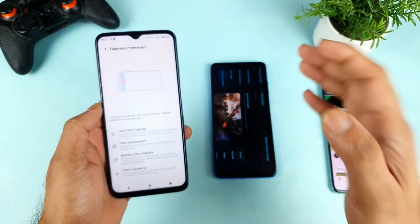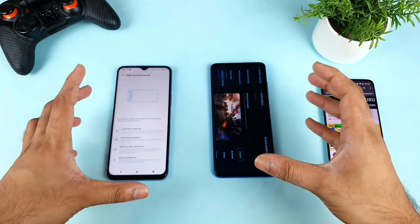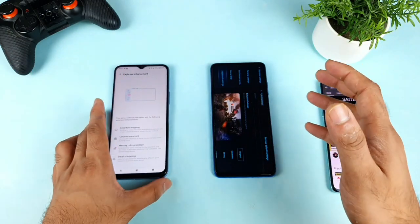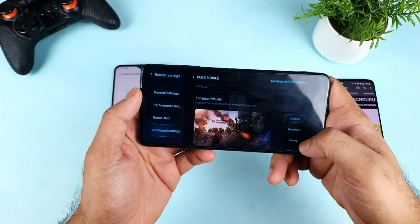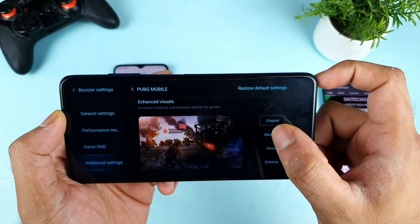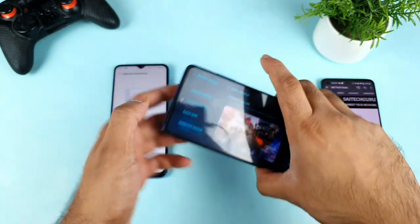In this video, I'll use PUBG gameplay as a comparison between both phones to test which is actually useful in a practical, day-to-day situation. In the Poco X3's Game Turbo, there are three different enhancement options: normal, moderate, strong, and extreme — which is really good customization that I particularly like.